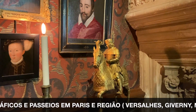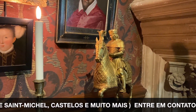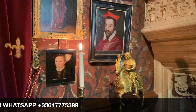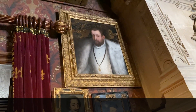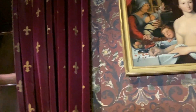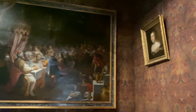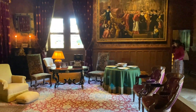Os móveis são uma mistura, mas ainda há muita referência do Renascimento. Olha essa pequena escultura de bronze dourado — está representado aqui Luís XII, rei da França. Animais retratos, quantas obras maravilhosas! O acervo dessas obras de arte é impressionante.